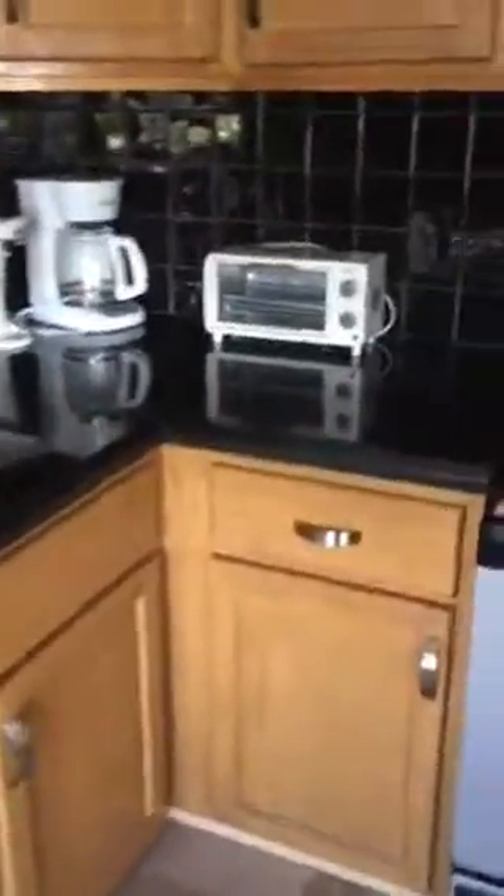This is being sold furnished. The kitchen's been updated. It's tiled throughout the whole place. The sofa pulls out to a bed.